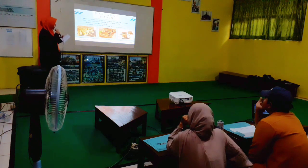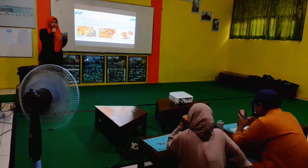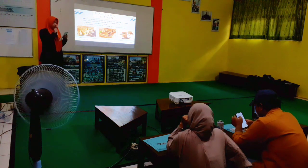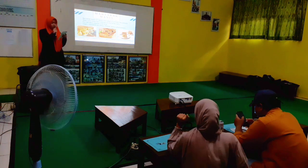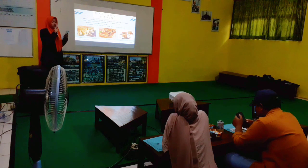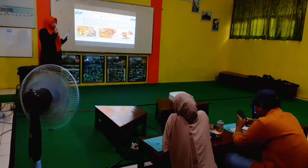The second dessert is cendol. Cendol is made up of green rice flour worm-like jelly, creamy coconut milk, chopped ice, and palm sugar syrup. We can also add chocolate, bread, durian, red beans as additional toppings. Cendol is best served in summer or when the weather is really hot, along with snacks.